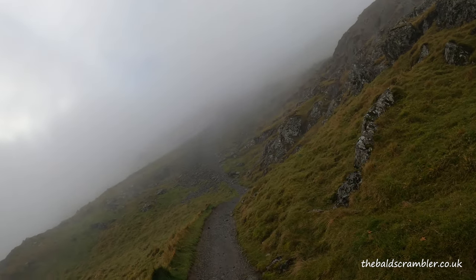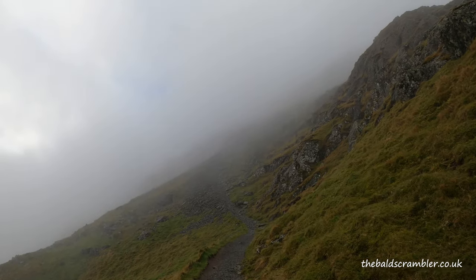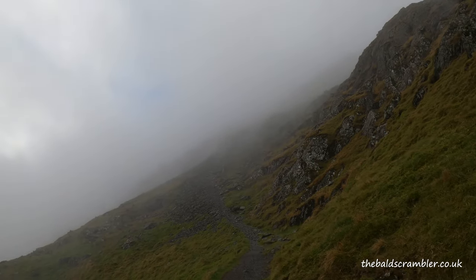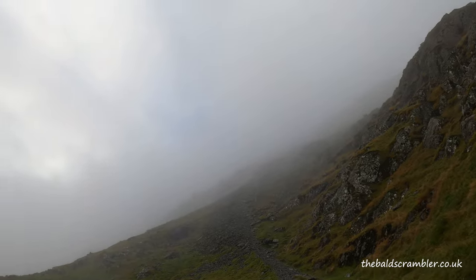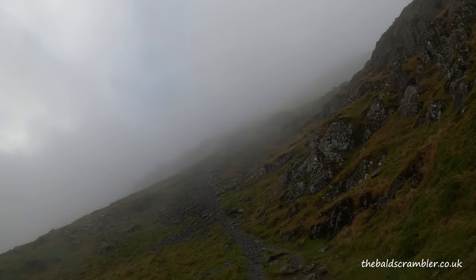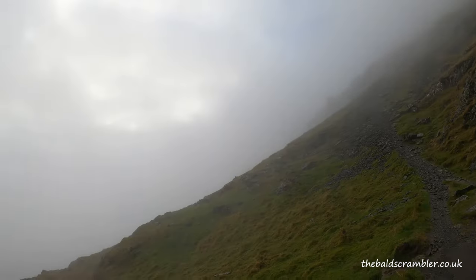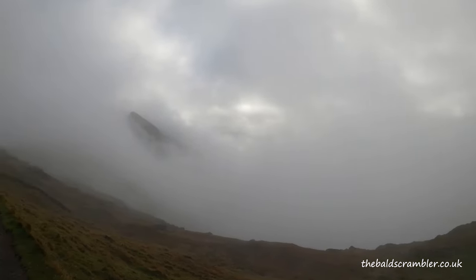It's exactly at this precise point where the path kind of disappears. As you can see, a little further up it spreads into several different routes, all of them across loose scree and loose stone. And if I pan the camera around, you can see that navigation can be an issue in the cloud.